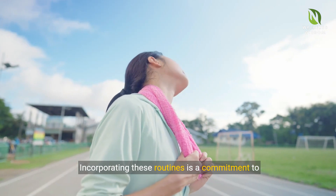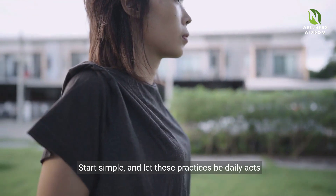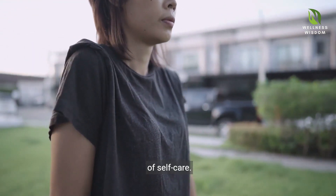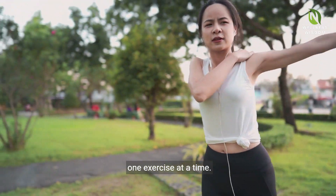Incorporating these routines is a commitment to reclaiming your body's comfort. Start simple, and let these practices be daily acts of self-care. Watch as harmony returns to your body, one stretch, one exercise at a time.